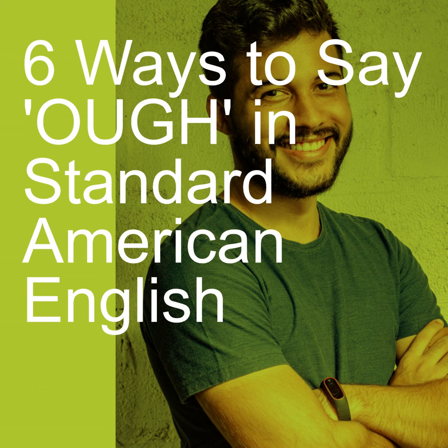Don't ask me why — you just have to memorize them. So remember: rough, tough, tougher, roughage, enough. Those are all pronounced 'uff.'